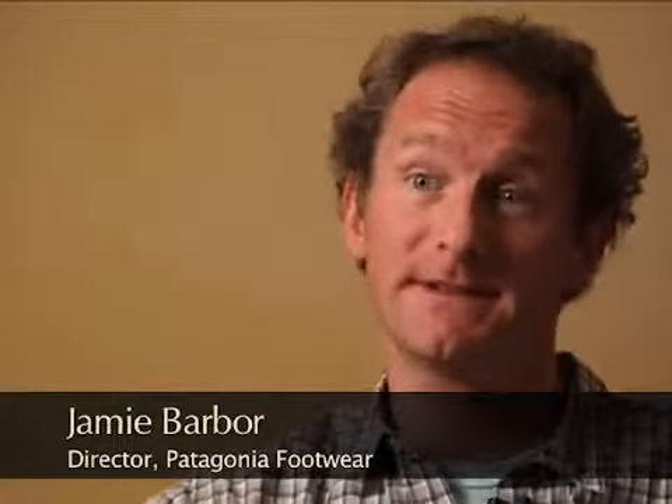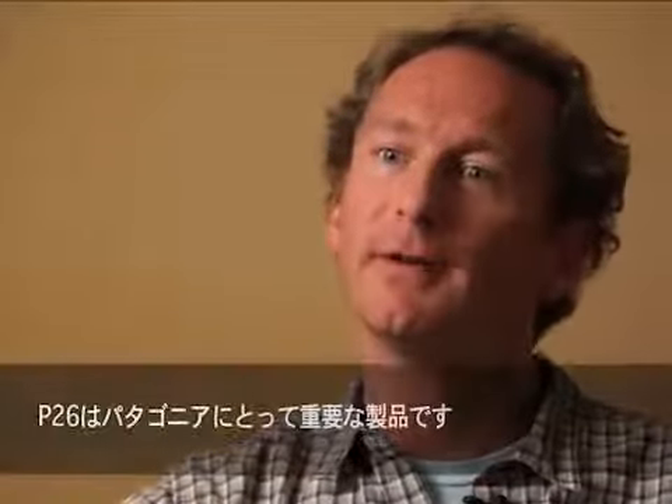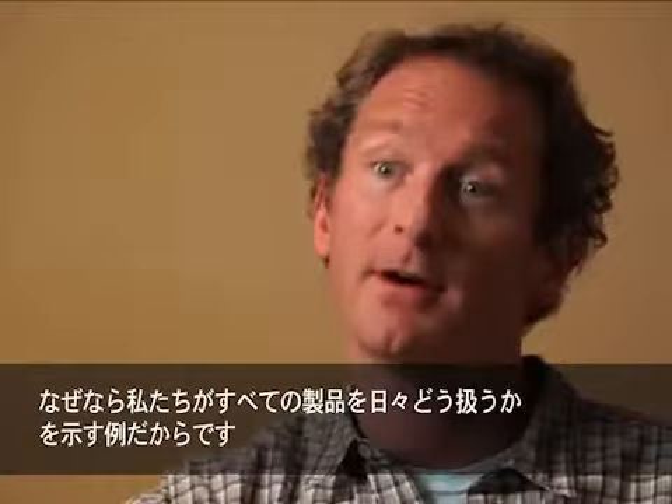The P26 is important to Patagonia because it's an example of what we do every day with all of our products. We're continually looking at bringing the best product to market, minimizing our harm along the way.